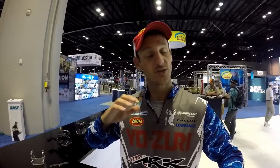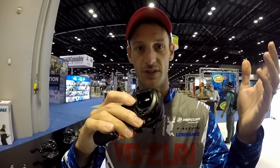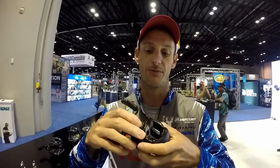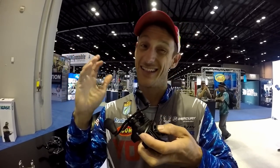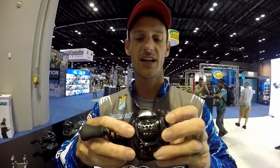Brandon Cobb, Bassmaster Elite Series pro, talking about some Arc Reels — new reels for this year. I've been using the G7 all year and it's a phenomenal reel, but now we've got more models to fill the gaps. The newest is the G1 — an economical reel at $79. In typical Arc fashion it's high quality with an aluminum frame, making it a little heavier than the G7 but cutting cost. It's still a tournament-class reel with most of the same attributes as the G7.